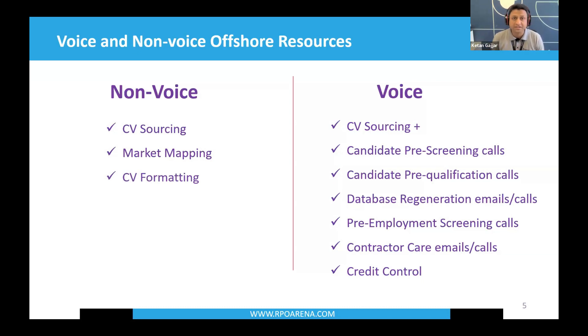Non-voice also covers admin activities ranging from skill coding on your system to cleansing your internal database — checking and deleting duplicates, sending emails to candidates, upgrading your database. Anything to do with back office such as payroll and accounting also falls here. Overall, voice-based activity is the element where the majority of recruiters gain the greatest advantage from an offshore RPO business model.